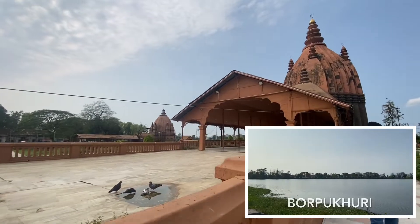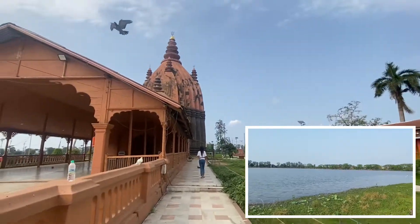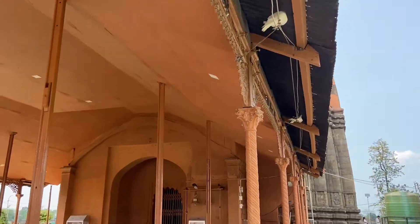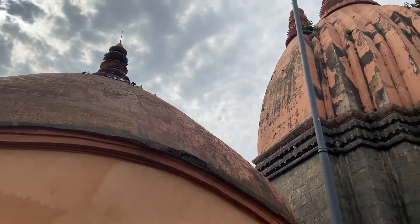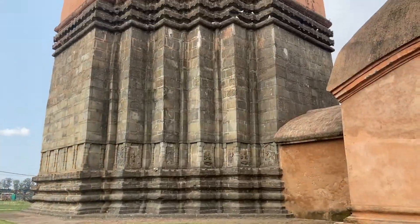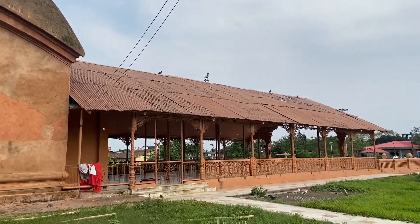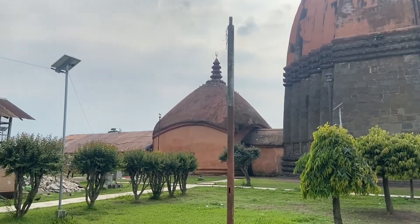Shivadol is located on the banks of Sipsagar, the ocean of Lord Shiva, also known as Bor Pukhuri Tank, in the heart of Sipsagar district of Assam. These temples were built in 1734 by Baur Rajah Ambika, Queen of Ahom King Sorghadev Sivasingha. The height of the Shivadol is 104 feet and the perimeter is 195 feet at the base. It is crowned with an 8-foot high golden dome, making it the most auspicious temple of Assam. The Shivadol is built in the Shikhara architecture, which is more specifically known as Ahom Temple architecture.